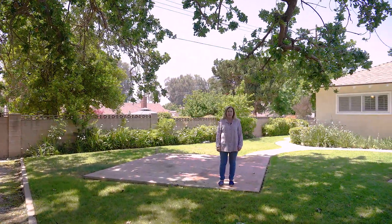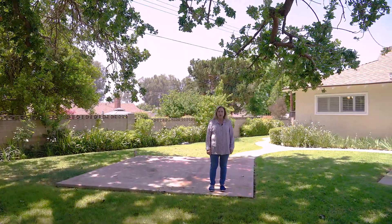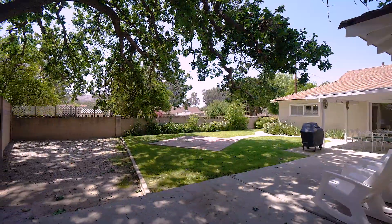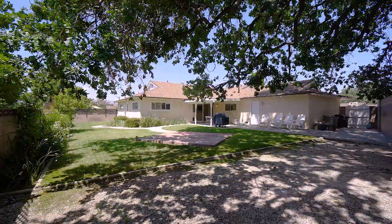I really love this rear yard. It's extra large, has a covered patio, block walls all the way around, and room for just about anything you would like to do.